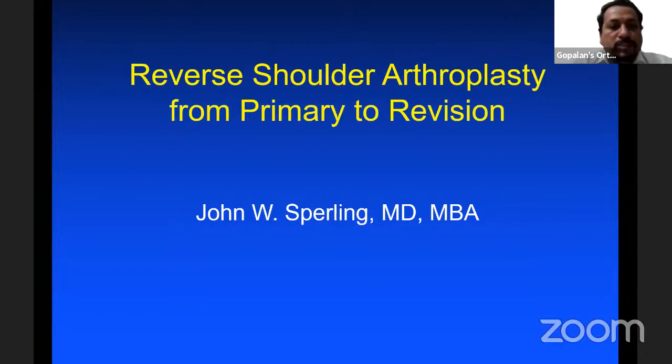Welcome all of you to this live program at Orthopedic Principles. Today, our guest of honor is Dr. John Sperling from the Mayo Clinic, United States. Dr. Sperling is the professor of orthopedic surgery at the Mayo Clinic and Mayo Medical School at Rochester, Minnesota.